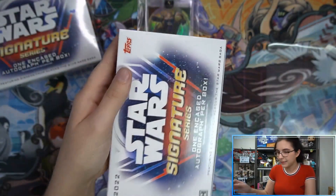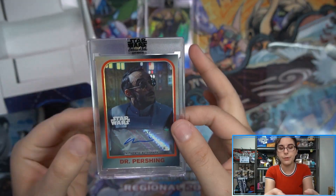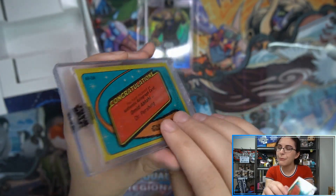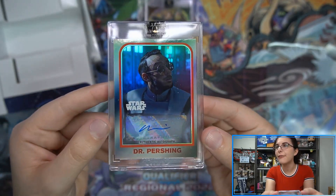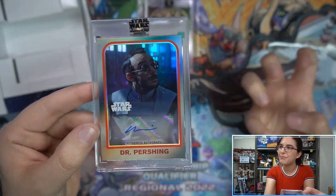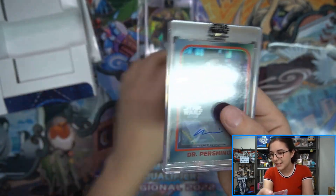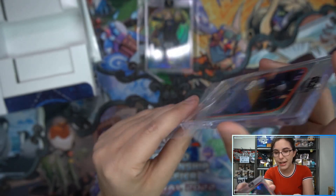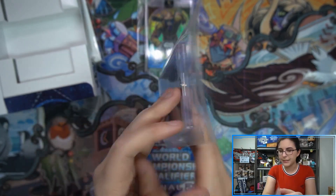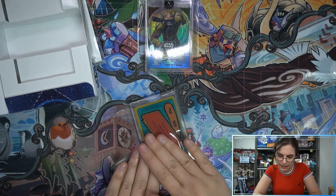Box two for Matt — we have a variation autograph of Dr. Pershing. I remember when we first started getting the variations I wasn't into them, but I'm officially into them now. I love how there's really cool imagery in the background, just a straight-up cool focal screenshot featuring Dr. Pershing. That looks really neat. So that's a Dr. Pershing variation base autograph for Matt — now what are we going to find in box three? Is it all going to be base autos for Matt?